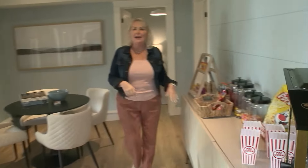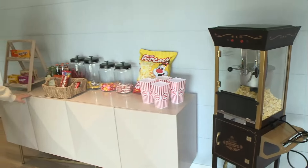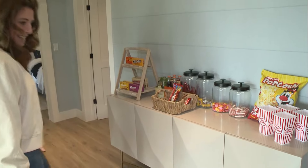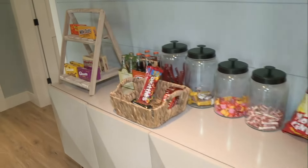Grab a treat at our concession stand. Oh, this is so cute. So yeah, we've got lots of fun things to do here at this Early Bird Cottage. It is definitely one you want to win. And wait till you see where your guests can go. Oh, I'm excited, because I love these rooms.